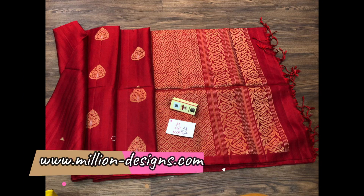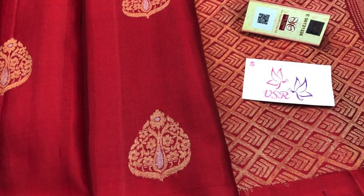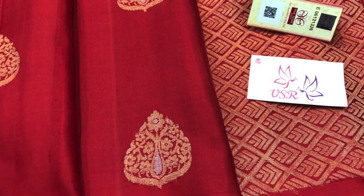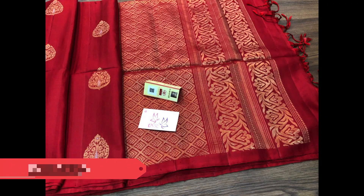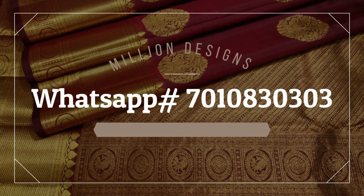Next comes the last saree in today's episode — a beautiful and bright maroon shade with gold zeri butas and a grand pallu. This very pretty saree is priced 8,100. To book your sarees, please send us a screenshot to WhatsApp number 7010830303. We would be happy to serve you. Thank you.